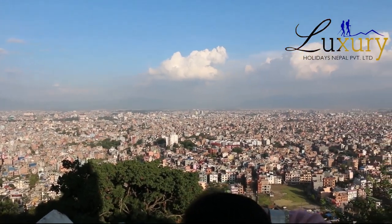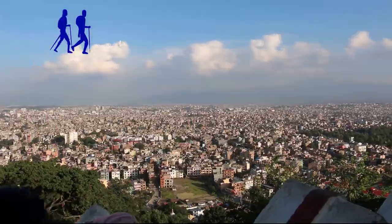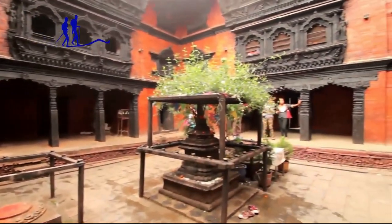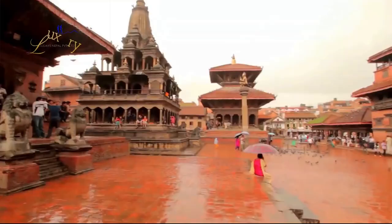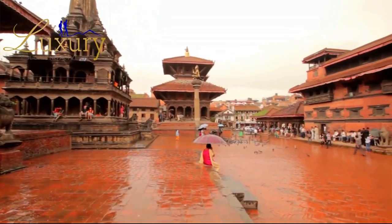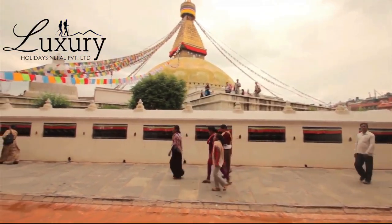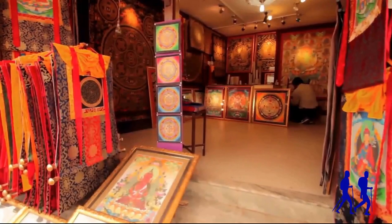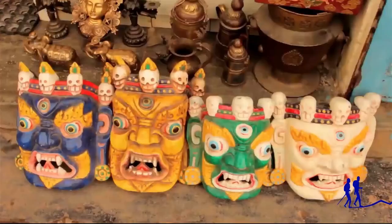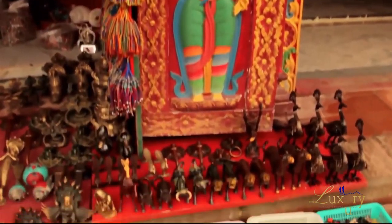On the second day, our professional guide will take you to sightsee around Kathmandu Valley. A luxury private vehicle will be there for you. On the sightseeing trip, you will visit four cultural UNESCO World Heritage Sites: Swayambhunath Stupa (Monkey Temple), Pashupatinath Temple, Boudhanath Stupa, and Patan Durbar Square. These sights will amaze and mesmerize you with their history, ancient value, finest arts, and brilliant architecture.